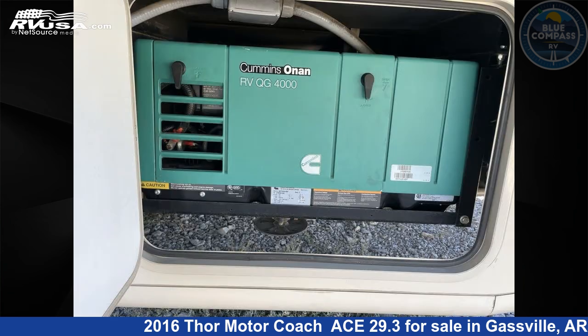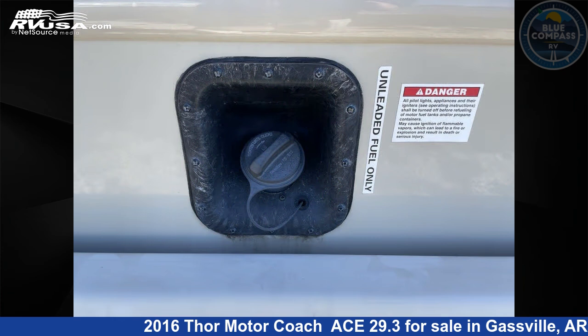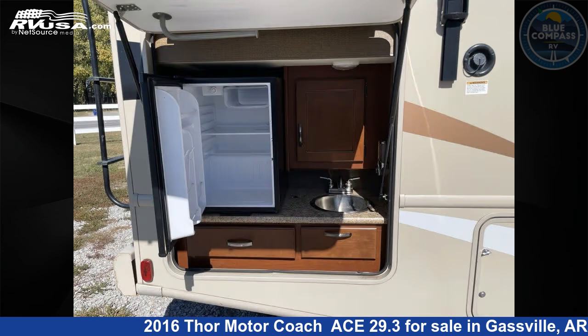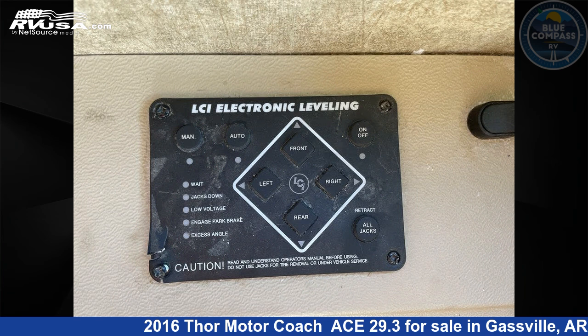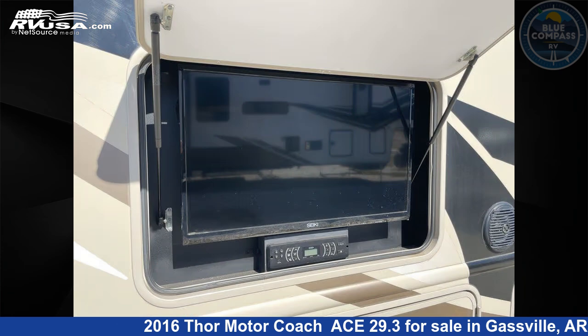This 2016 Thor Motor Coach ACE 29.3 is built on a Ford F53 chassis. Remember, this is an AI generated video of one of thousands of classified listings on rvusa.com. If you're interested in this unit, visit the link in the video description to view more photos and the current price, or reach out to the seller.